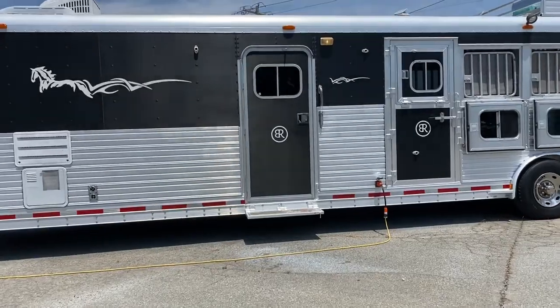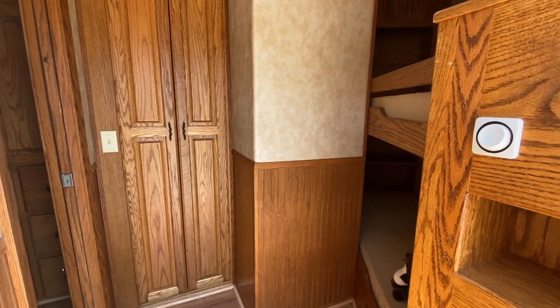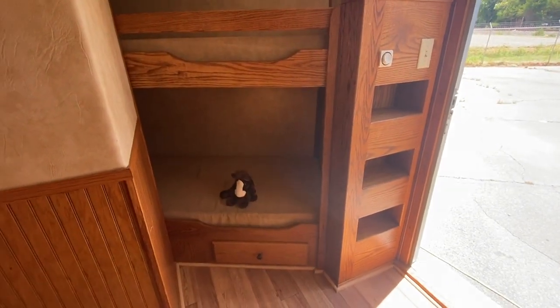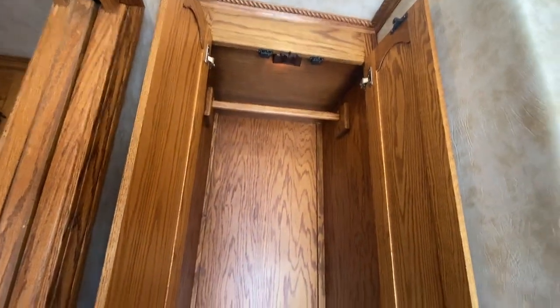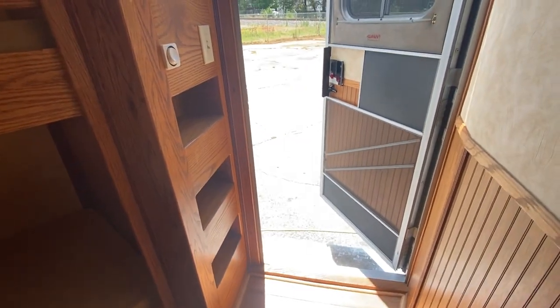I'm going to go in the bunkhouse way instead of the front door. That door does have a screen door on it. It's got a super cool big closet and speakers all throughout. There are your two bunk beds — a cool little way to get up is the ladder with built-in shelves. It's got a closet, a table, and soft-touch walls.